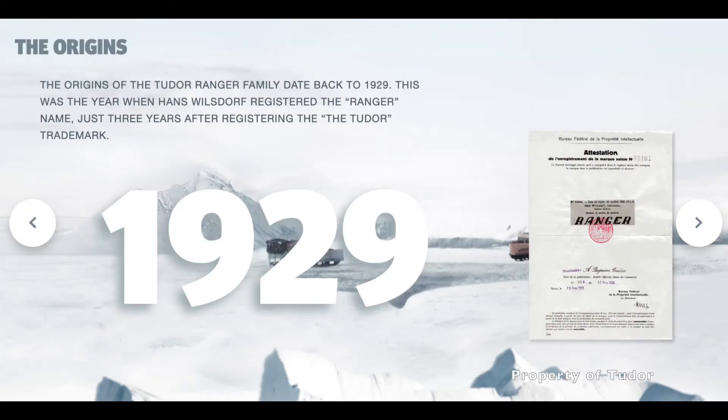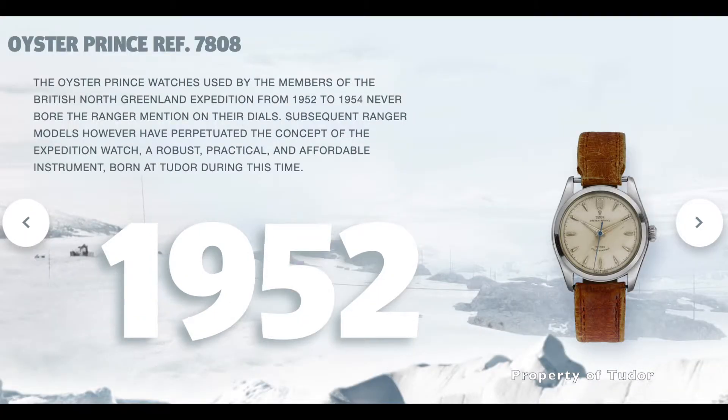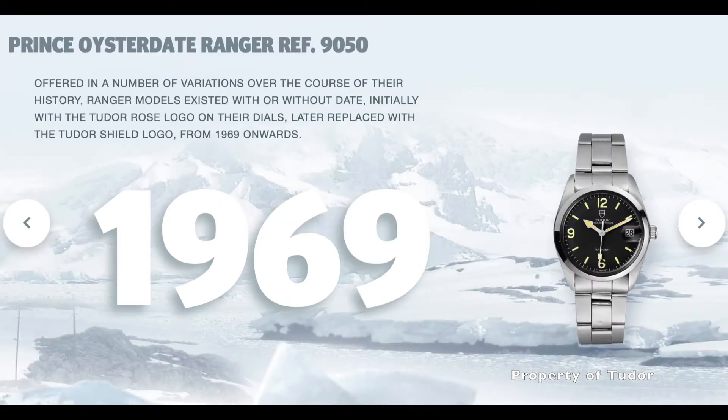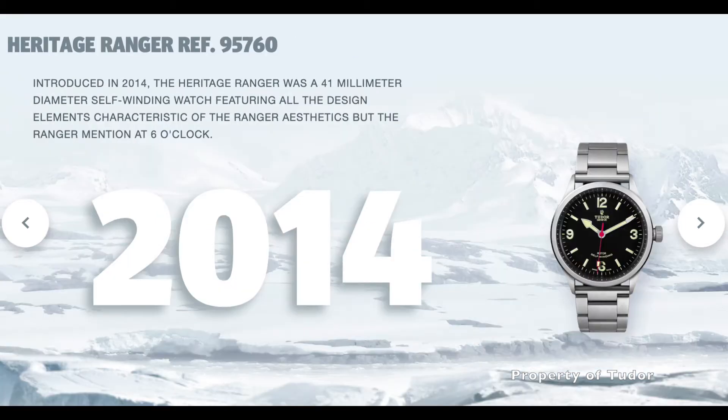According to Tudor, Hans Rudolph registered the Ranger name in the year 1929, which is three years after the name Tudor was registered. Since then, the name was not used to indicate a specific model, but instead used to add an adventurous touch to certain Tudor watches. It was only in the year 1965 that Tudor cast its first Ranger design standard, with Arabic luminescent numerals at 3, 6, 9, and 12 on a black dial with the arrow hour hand. Over the years, the Ranger design has evolved into many variations.